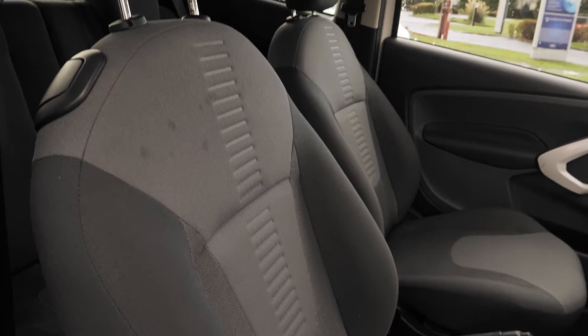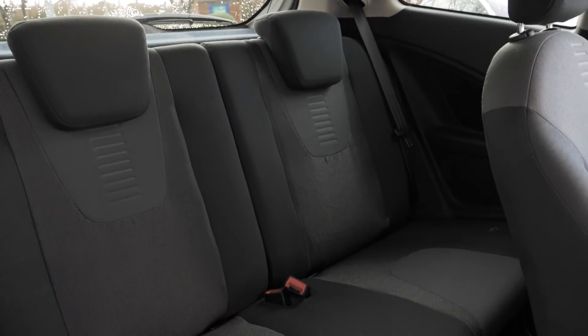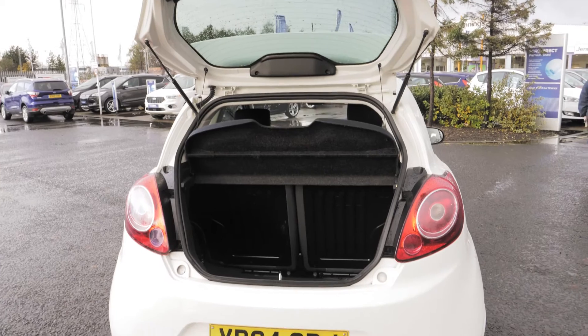The inside of this car is cosy but comfortable. The boot on this is large enough for most people's daily use.